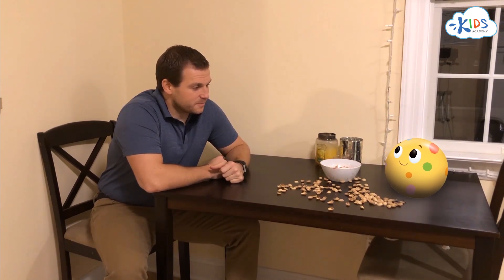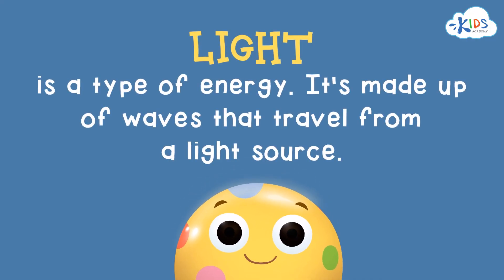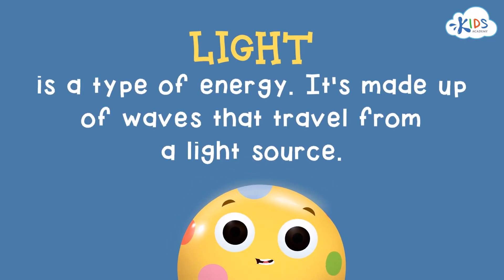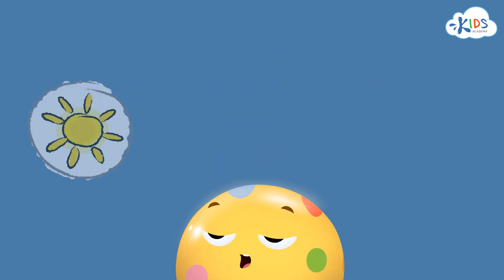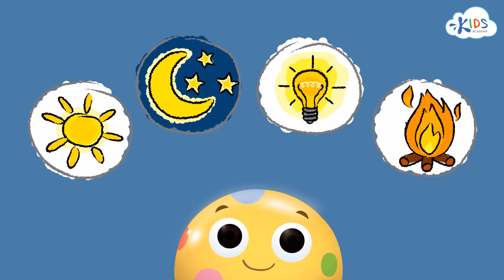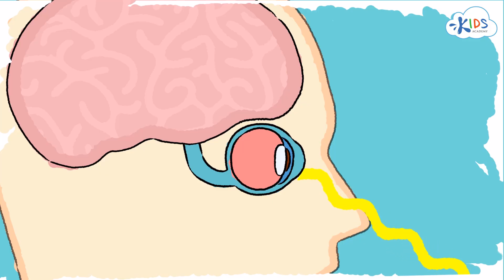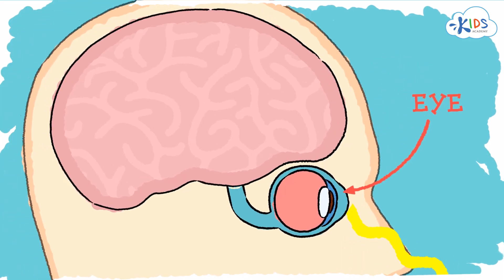Bolly, you remember how light works? Of course! Light is a type of energy. It's made up of waves that travel from a light source like the sun, the stars, a lamp, or a fire. Those waves bounce off objects and enter our eyes. This makes us see things.